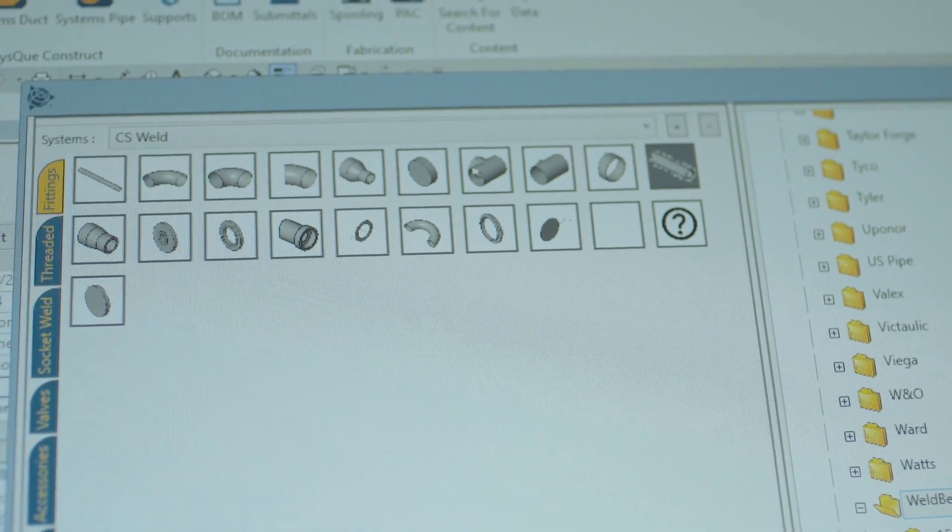All you have to do is start drawing a piece of pipe and Siskiu will automatically update the fittings — the 90s, the Ys, the Ts — with the real-life dimensions that you'll use on site for those fittings.